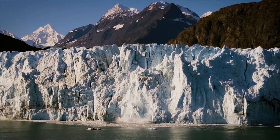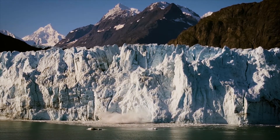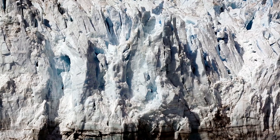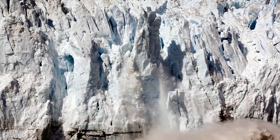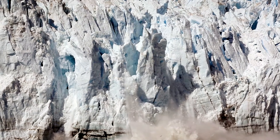The Marjorie Glacier is the place in the park where you're most likely to see the process of calving. This is the process where ice falls from the face of the glacier into the water below. It's no doubt one of the most spectacular things to see.